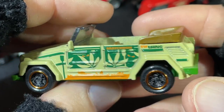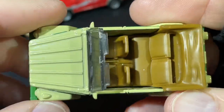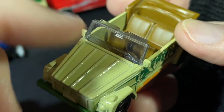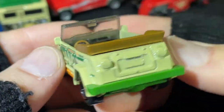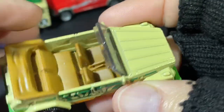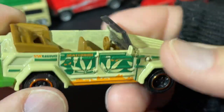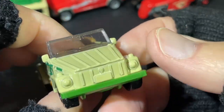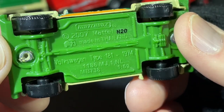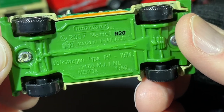Matchbox — the VW Thing. This is actually called 'The Thing,' that's the name of this vehicle. It's got windshield wipers, a little rearview mirror, and sun visors. Mirrors on the side — very cool. The VW Thing, Volkswagen Type 181, 1974.